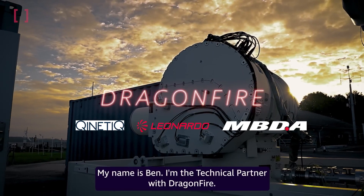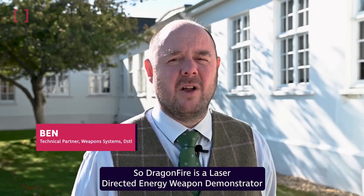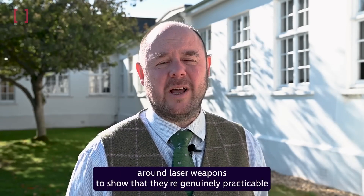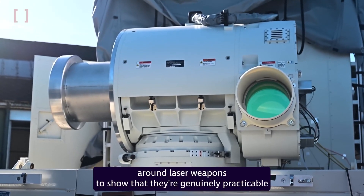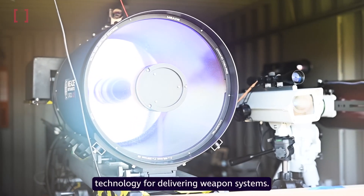I'm Ben, the technical partner with Dragonfire. Dragonfire is a laser-directed energy weapon demonstrator that we've been building in order to prove the technology around laser weapons, to show that they're genuinely practicable technology for delivering weapon systems.